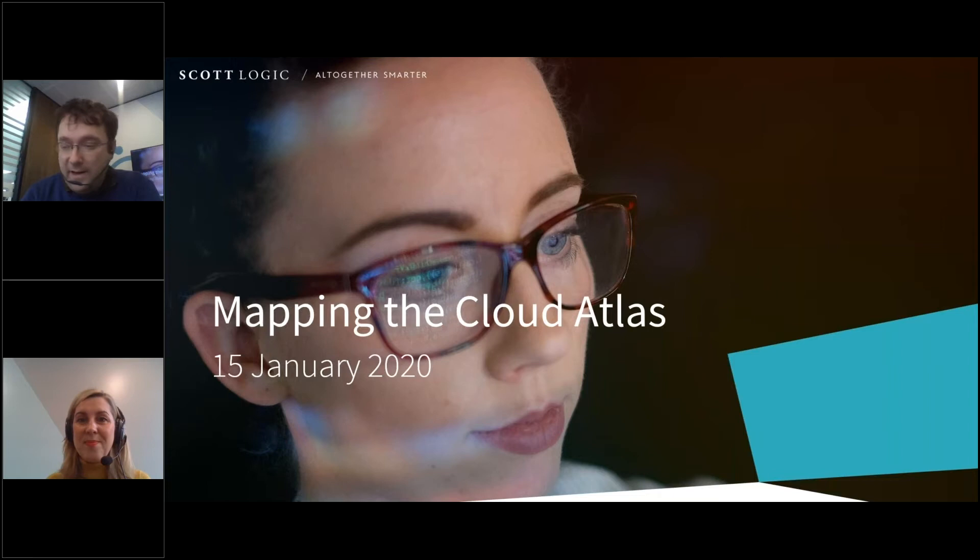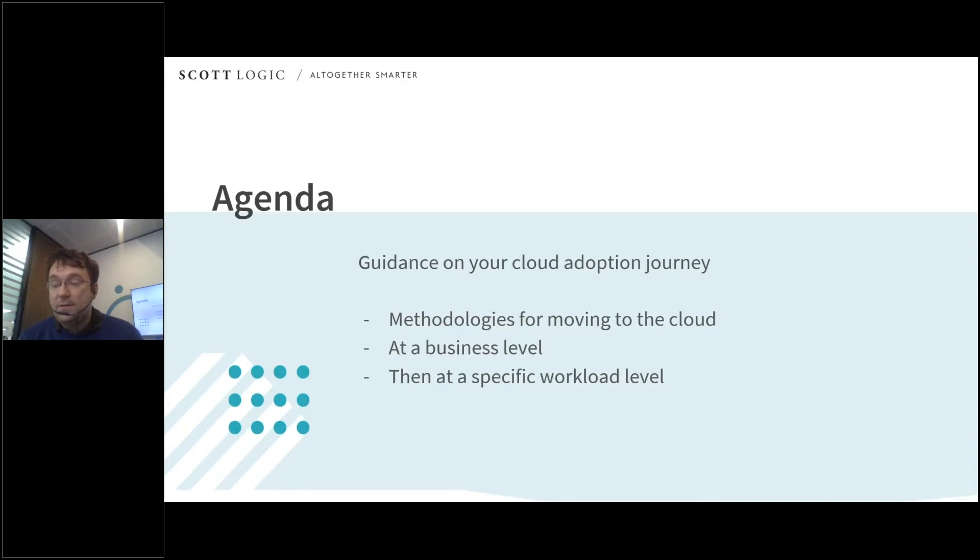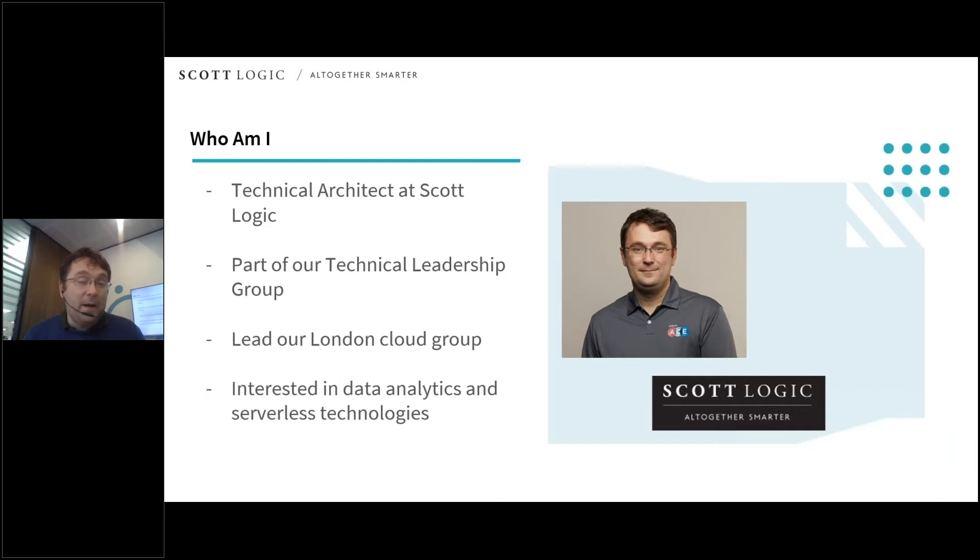Hi, thank you for joining us today. The agenda for today's webinar is to provide some guidance for your business's cloud adoption journey. We're going to start with a look at methodologies for this transition at a business level, before then moving into some frameworks to look at it at a more workload level.